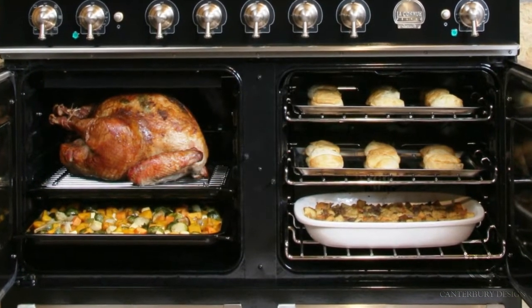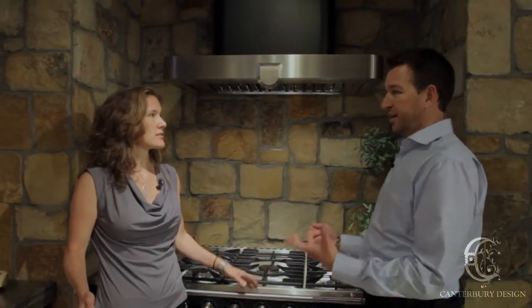I kind of like that because then you actually have an entire second oven for all the side dishes within 43 inches. You need to make some biscuits or heat a casserole — put it in the right oven. A little more flexible on a big holiday. We thank you for being with us today. If you have any other questions, please come in and see the range in person at Canterbury Design Showroom, or call us with any questions. Feel free to visit the website as well. Thank you.